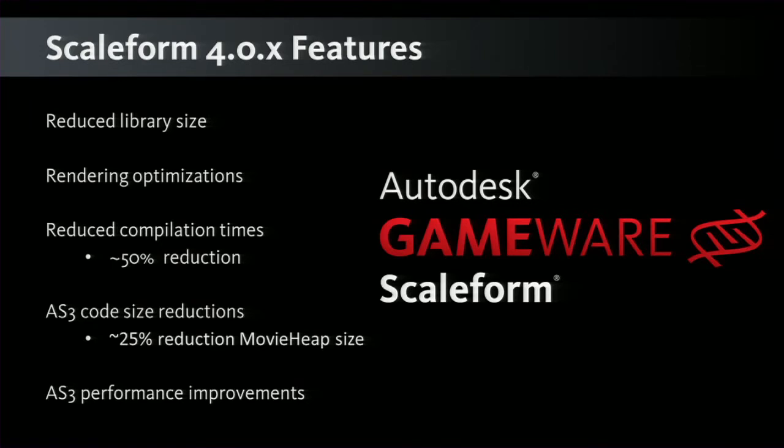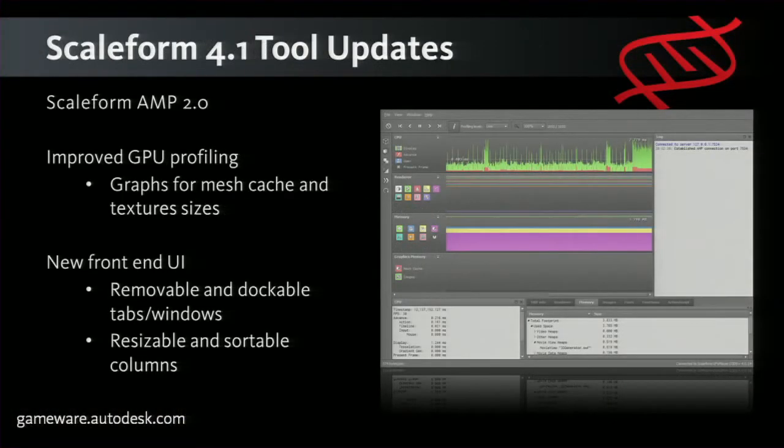Rendering is really not a big issue for us anymore with the new renderer. Some of the new features in Scaleform 4.1 coming in April: we've redesigned AMP, our profiling tool, used to profile Scaleform content in-game. It can connect to any remote system and do frame-by-frame capture of GPU, CPU, and memory consumption. We've made it more user-friendly with more meaningful data, including new graphs for both mesh cache and texture sizes.